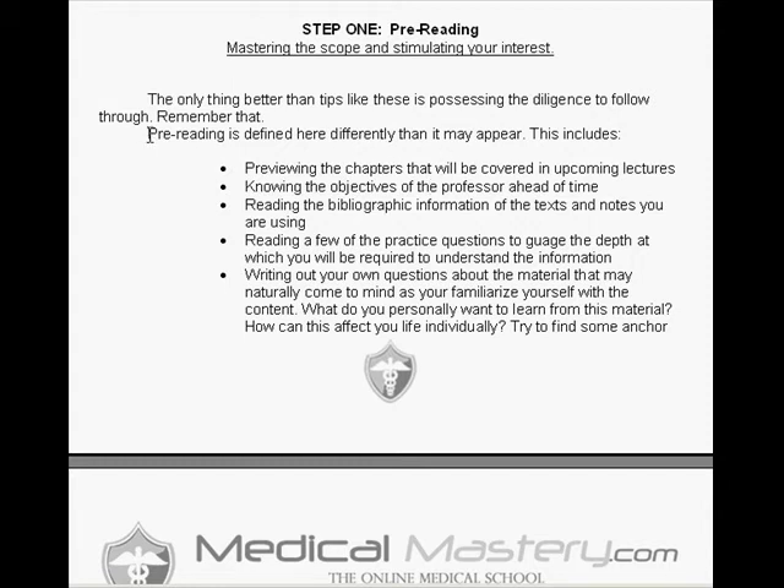Pre-reading doesn't just mean reading the chapter before you go to the lecture — that's part of it. You're going to do things here that you probably don't already do. Of course, you're going to preview the chapters that are going to be covered in upcoming lectures.